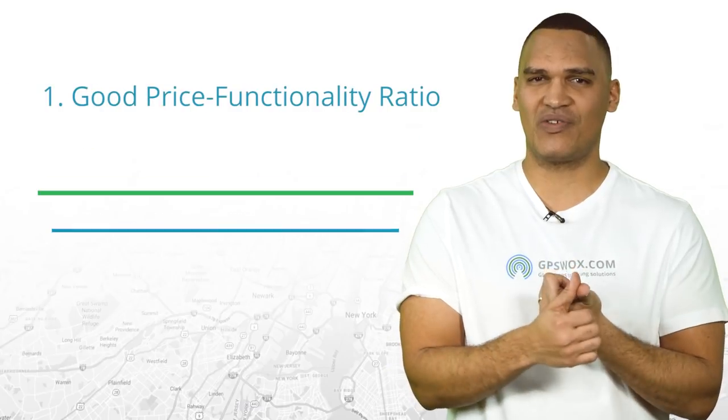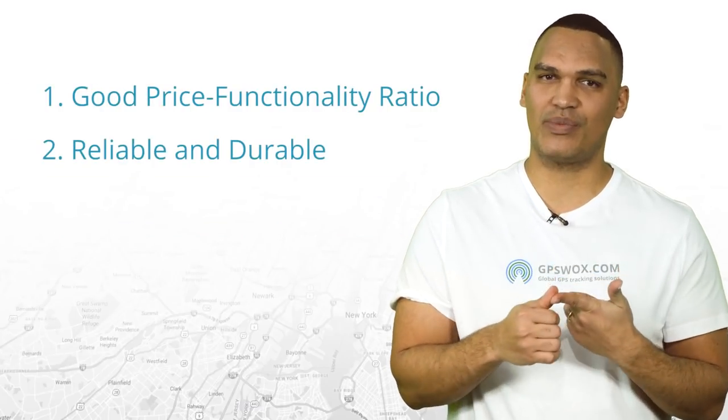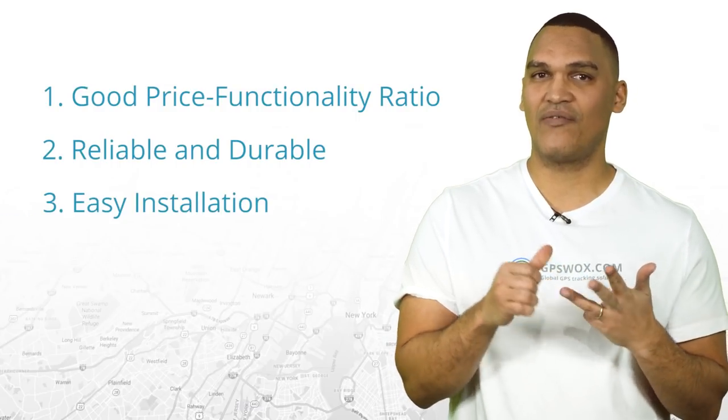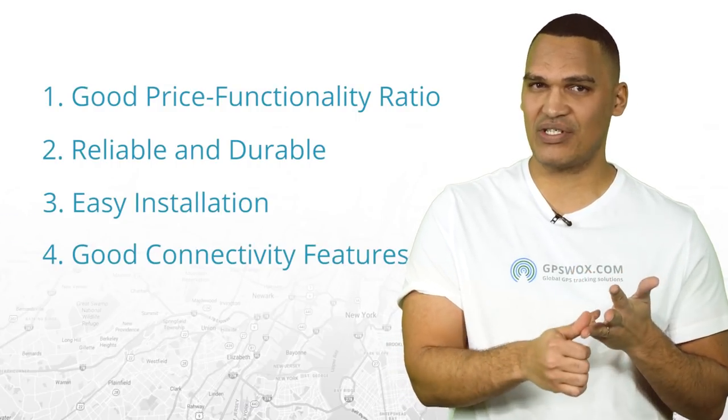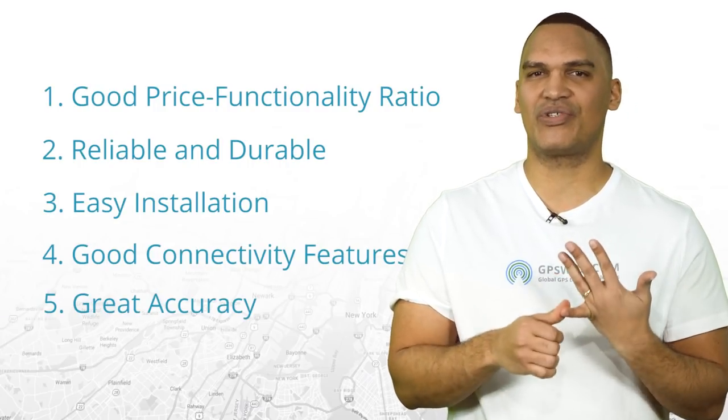1. It has a good price to functionality ratio. 2. The product is reliable and durable. 3. It has easy installation. 4. It has good connectivity features such as Bluetooth and 3G. And lastly, it has great accuracy range.